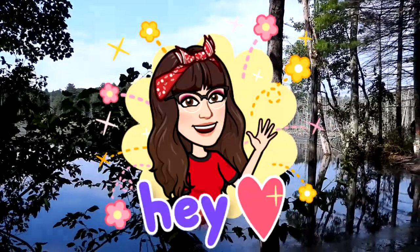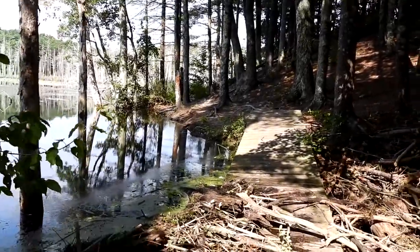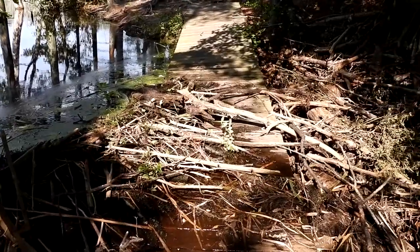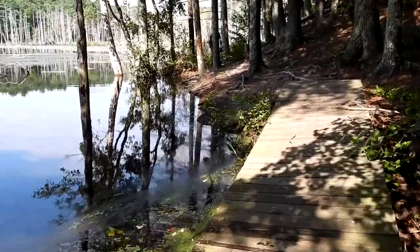Good morning everyone. We are at Walla Monopog in Rentham, Massachusetts. This is a beautiful place to walk. Here you can see that the beavers have overflowed the first boardwalk. Of course you can hear airplanes and all kinds of traffic.